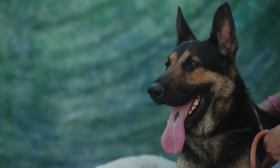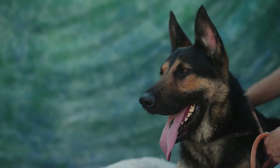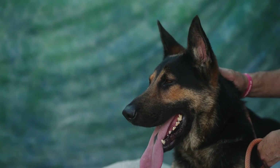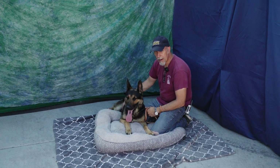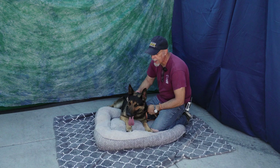He does need some leash handling. He knows some of his basic commands, and he is treat motivated — so all that's going to aid in making him a good working dog. He can put on a little weight; he's a little underweight here, but he's going to be a healthy, good dog in the right hands.